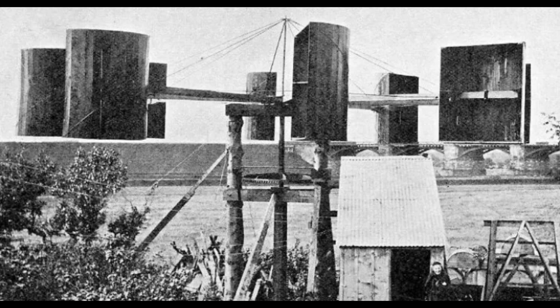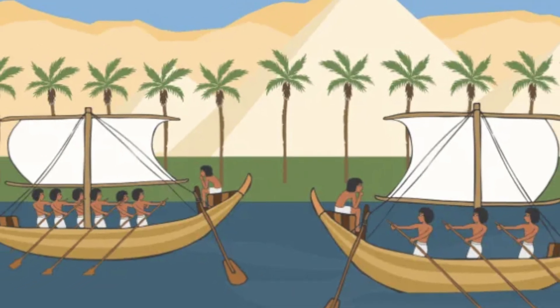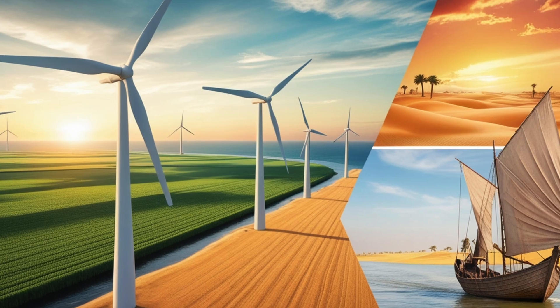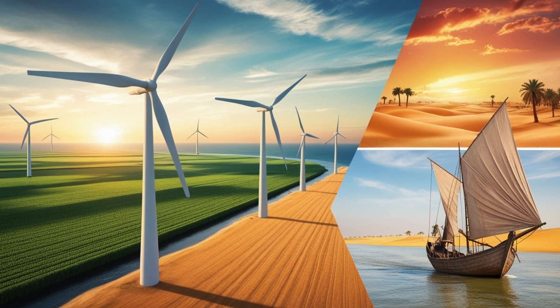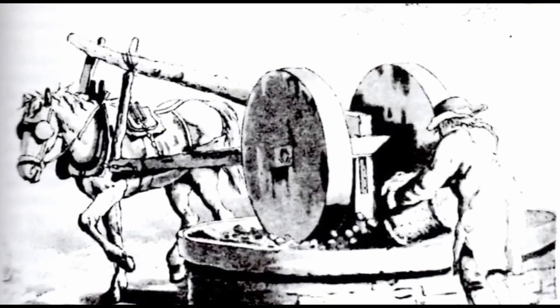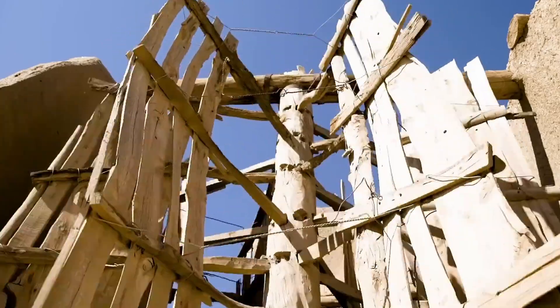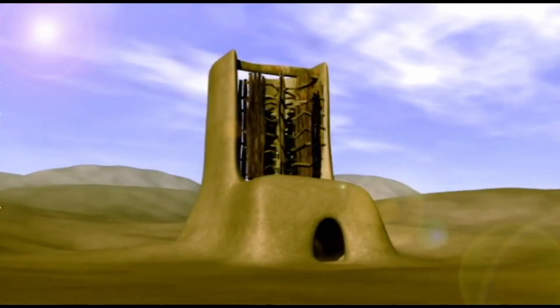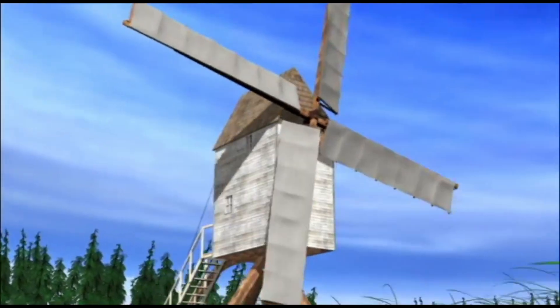Our story begins in 5000 BC, on the banks of the Nile River. Back then, the wind was a humble tool used to push boats upstream. But it didn't stop there. By 200 BC, wind-powered water pumps appeared in China, while in Persia and the Middle East, windmills ground grain and pumped water, harnessing the wind in ways that would change the world.